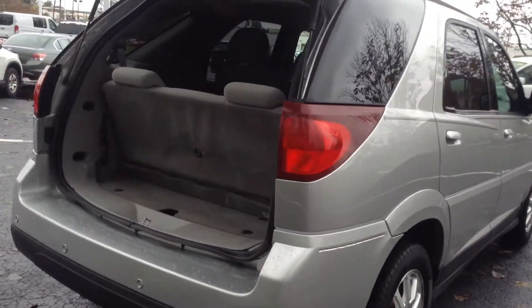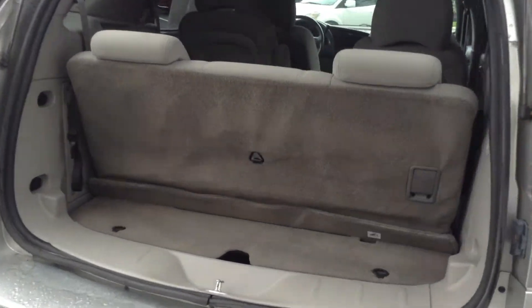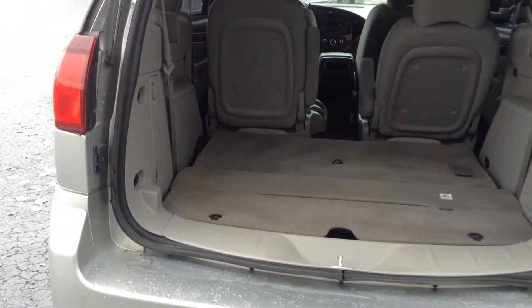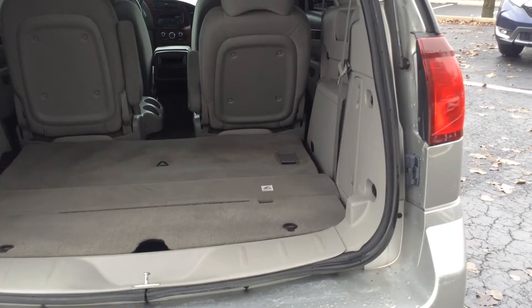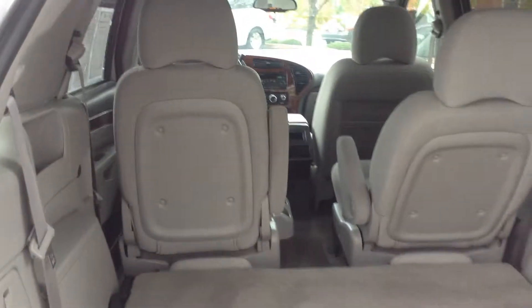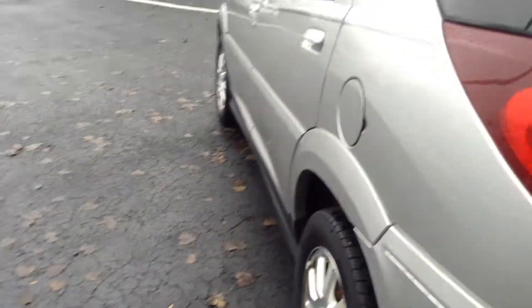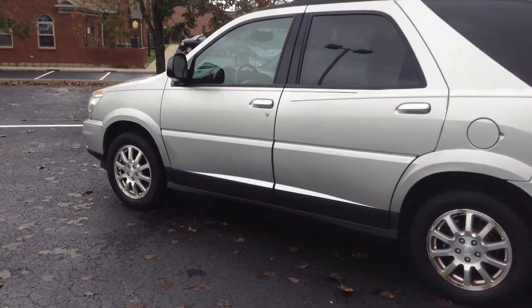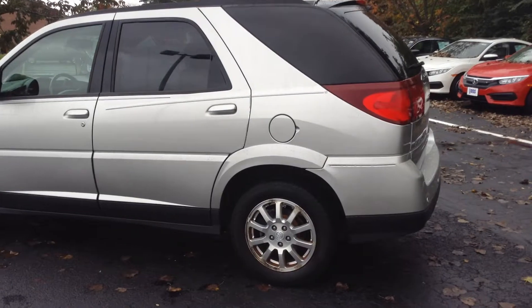Show you the back here. This is with the third row up. The third row does fold down — as you can see, it gives you quite a bit of extra cargo room if need be. It does seat two in the back and then two in the middle as well with the captain chairs. Tires are in very, very good shape with plenty of tread on them.